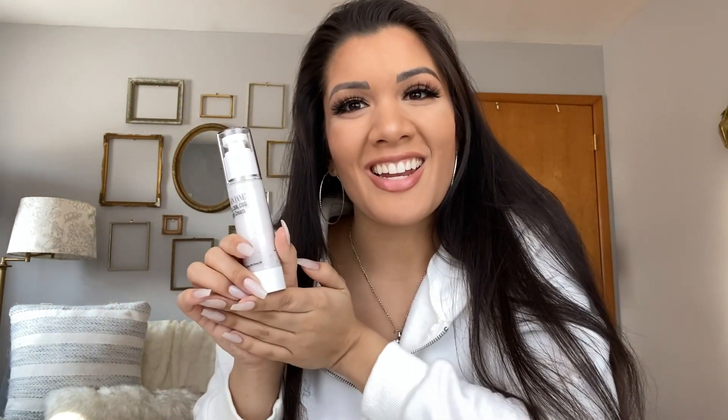Please check this out — it's available on tryplainjane.com. You can also follow them at Try Plain Jane on all socials, hashtag Try Plain Jane. This is just one of their many amazing CBD products; I've tried probably at least ten. This is another one I would definitely recommend, so check it out — thanks!